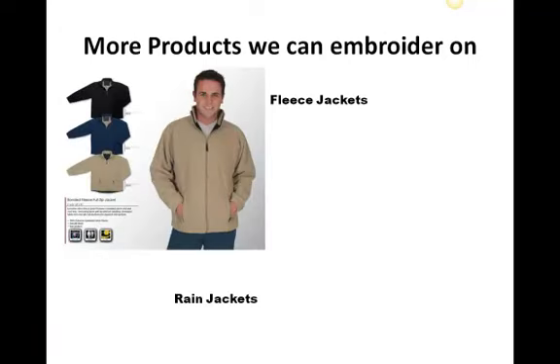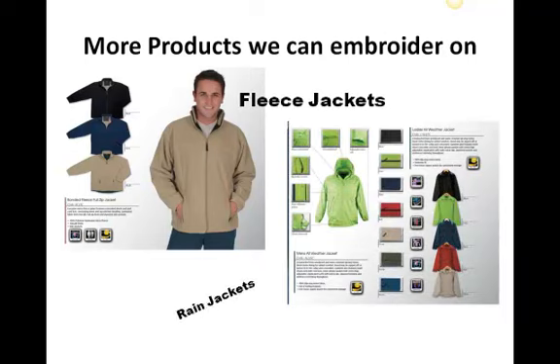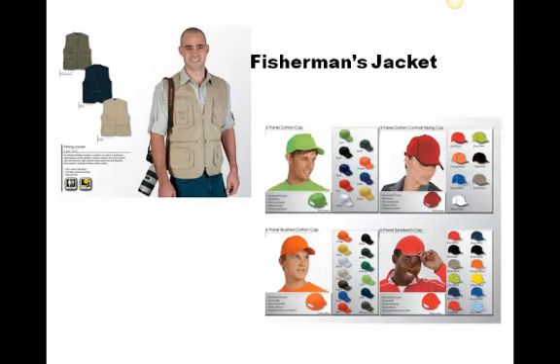They would like to know on what can we all embroider, and here I can show you a couple of products. The more stuff we have, the more choices you have. Fleece jackets, rain jackets, fisherman's jackets — or some people even use it for hunting. On caps, or all kinds of headwear.